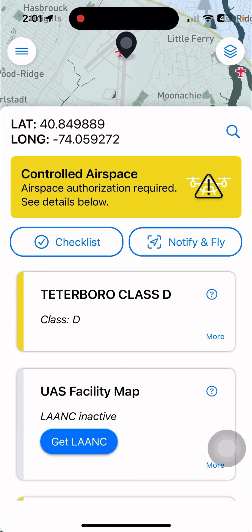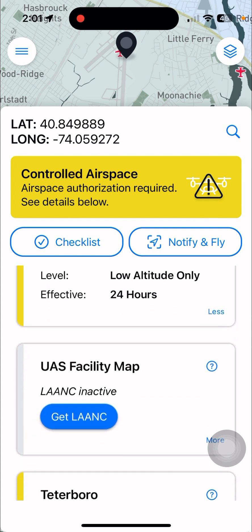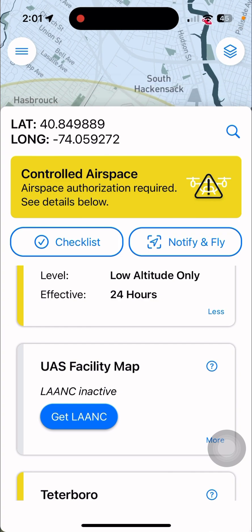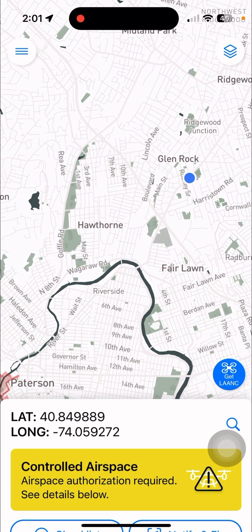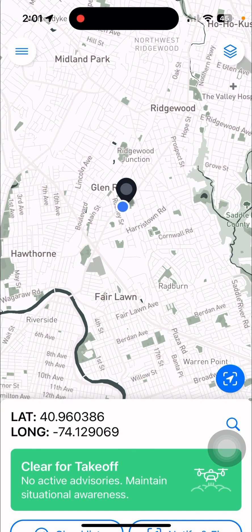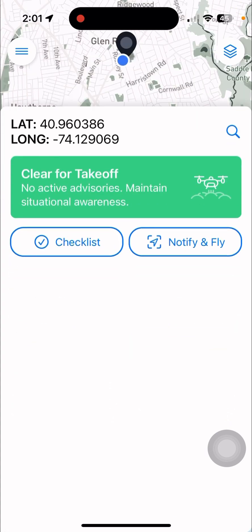These are just notifications, and more information is there. It tells you controlled airspace, low altitude only, 24 hours effective, et cetera. You click that — we'll talk about LAANC later — but we're just going to go back to where we were. Clear for takeoff, which is great. This is just standard practice, good practice. Not everyone does it, but it's something you want to do before you fly. And if someone else has the app, you'll know about other drones in the area.